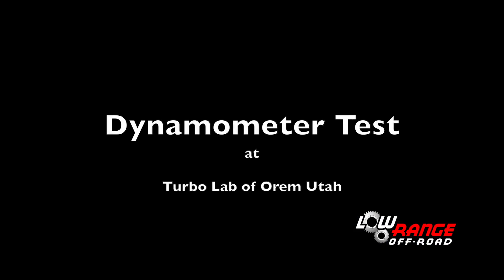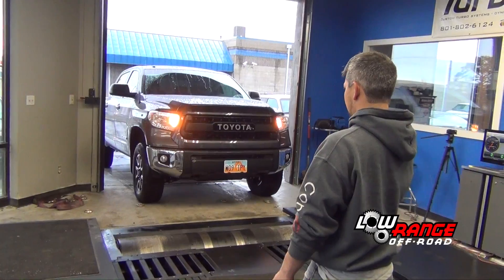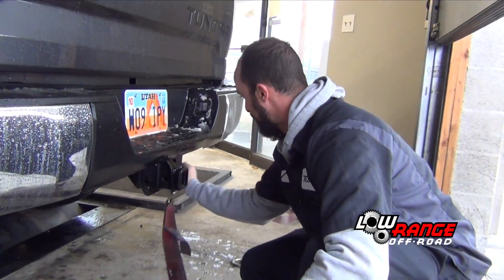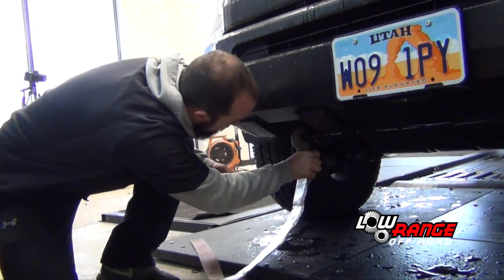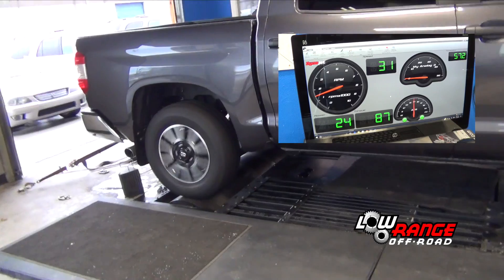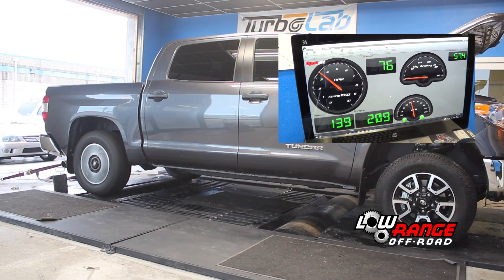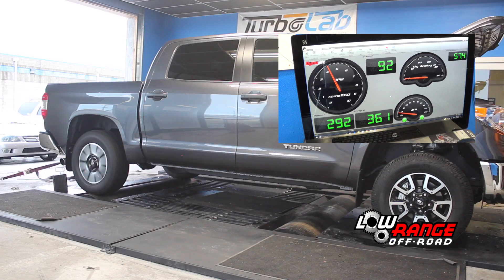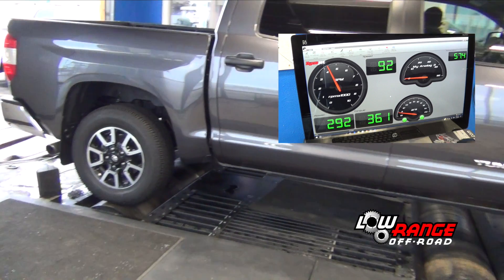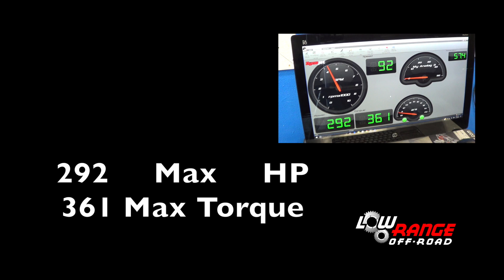We also wanted to get an idea of how much torque and horsepower this Tundra had before installing the supercharger. Although we ran several dyno tests with varying results, this was pretty close to the best test that was recorded: 292 horsepower and 361 foot-pounds of torque.